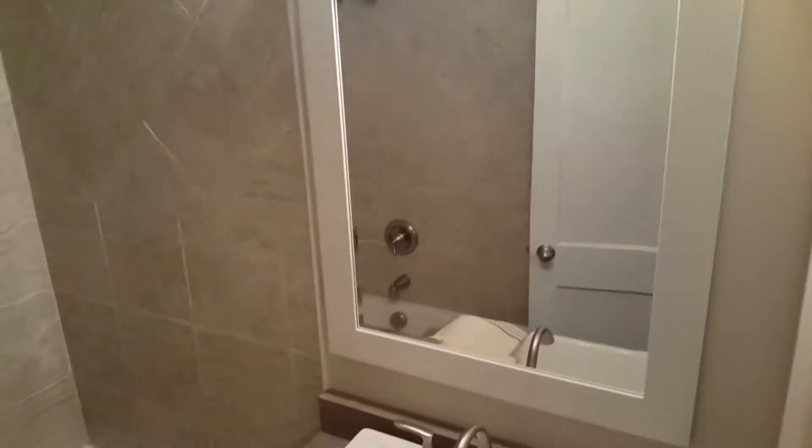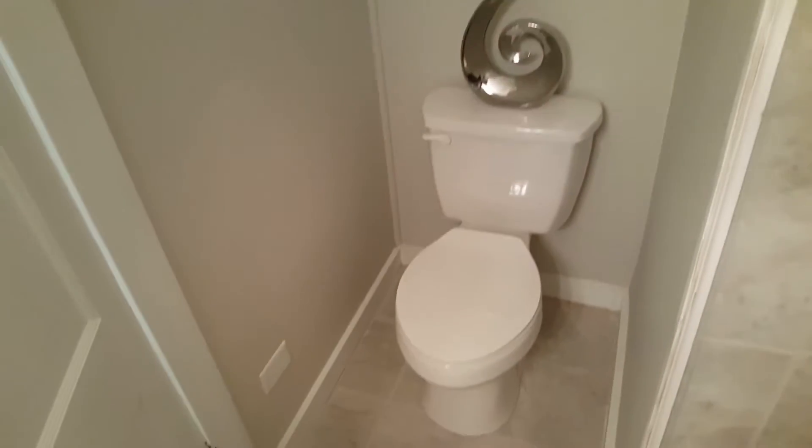Bathroom — got a good-sized tub in there, and a commode. Just a closet.